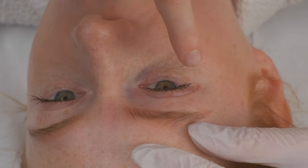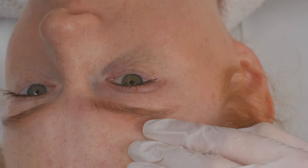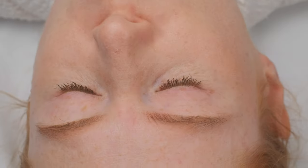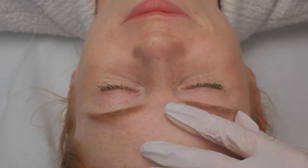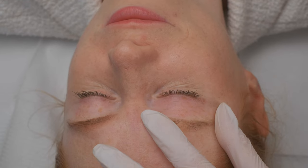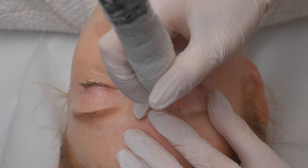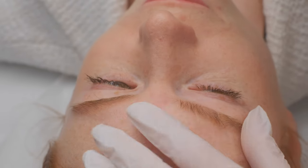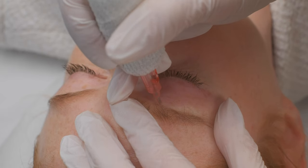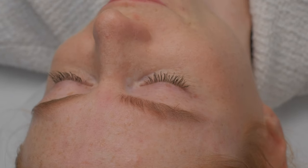I completely forgot how my brow looked like before the permanent makeup. Do you want to do here a little bit or not? I cannot see because of my brow hair. No, it's perfect. It's all right. Don't worry, it looks amazing. I would like to do this line a little bit more. How do you feel? Very well. All good.